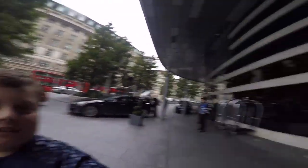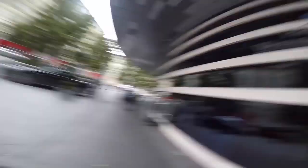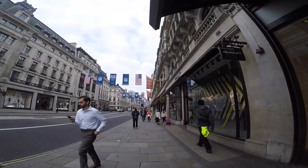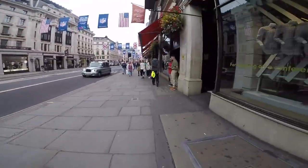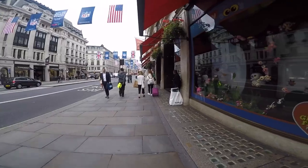Hi everybody, this is Tristan Tube here — we are in London now! We are at the Park Plaza. We're going to go on the underground to Oxford Street and then we're going to go to Hamleys. Hi everybody, we're at Hamleys! There's a random bubble stall down there — look at the bubbles coming out of the stall! We're walking now down to Hamleys!